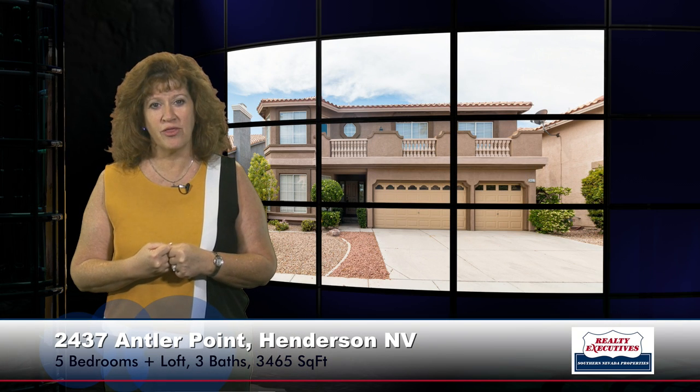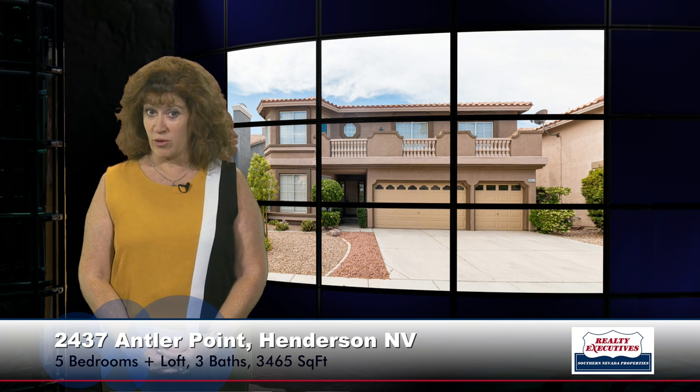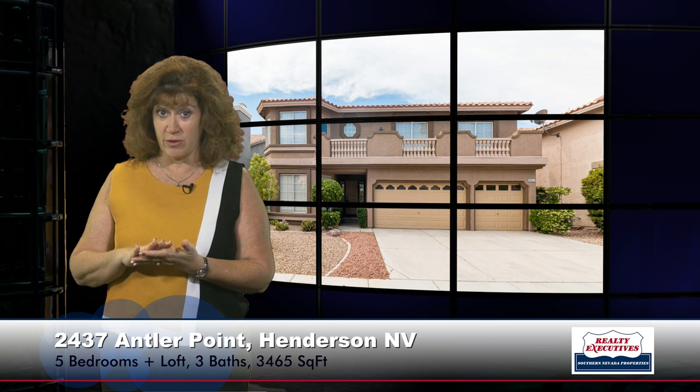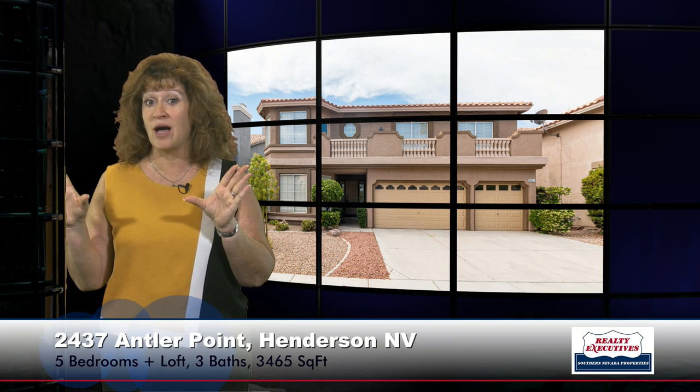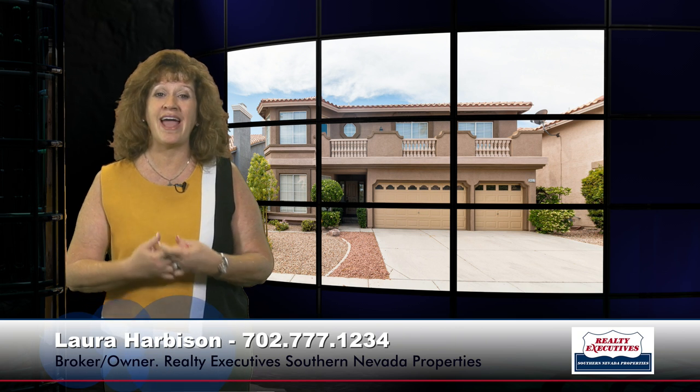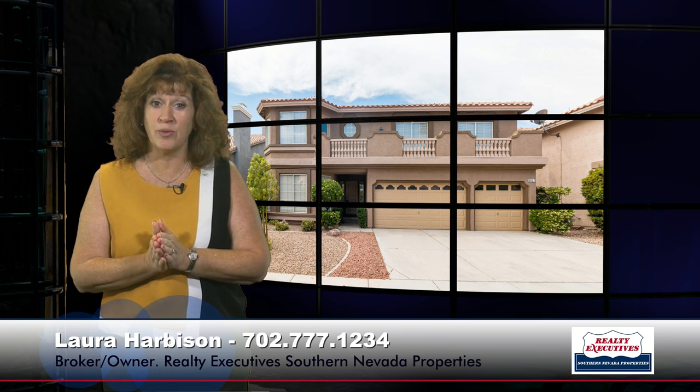In summary, I am at 2437 Antler Point in Henderson, Nevada. It's in the Green Valley area, sitting on the Legacy Golf Course. Five bedrooms plus a loft, three bathrooms, three-car garage, 3,465 square feet of total living space. It's got a beautiful balcony along the front of the house, and of course it's on a premium golf course lot. We'd love to show you this property any day. We are open seven days a week and ready to take your call. Call us today.